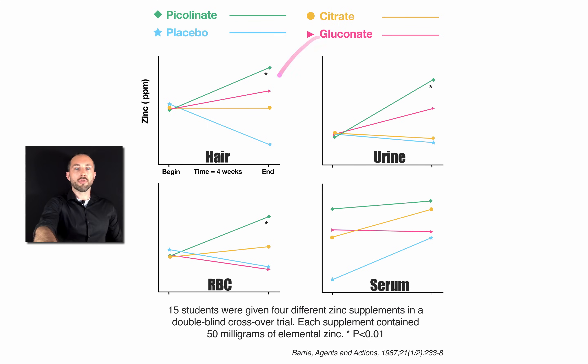In these graphs, the upper left shows the zinc that wound up in the hair, the upper right shows the urine, the lower left shows red blood cells, and the lower right shows serum.